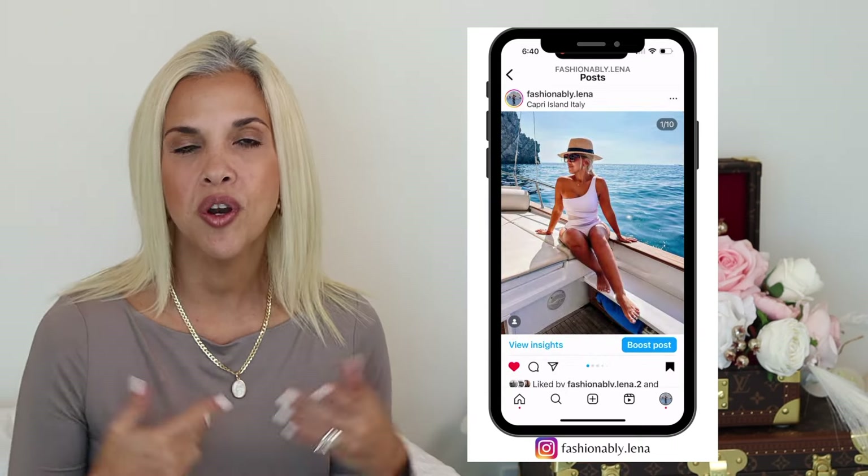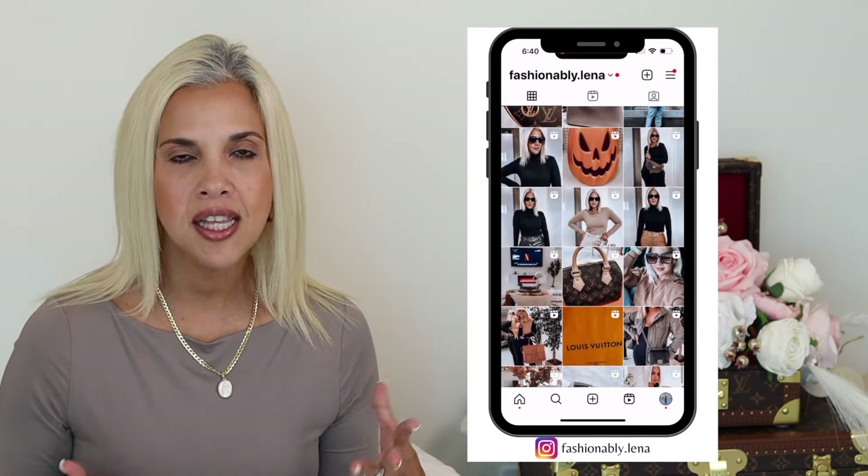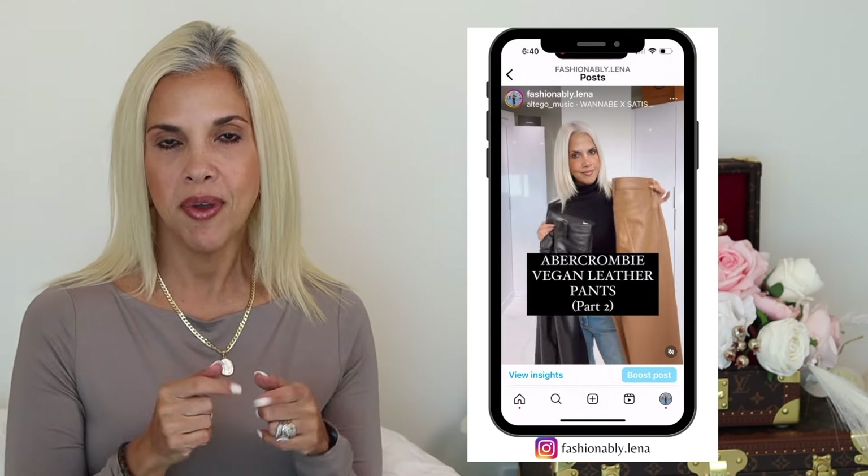I hope you liked the review of this Multi Pochette Accessoires. If you did, you know what to do — give me a thumbs up and hit that subscribe button. It's totally free to you but it means the world to me because it helps this channel grow. Don't forget to follow me on Instagram where I share daily content about fashion and style. I hope you have a wonderful rest of your day — see you in my next video, bye!